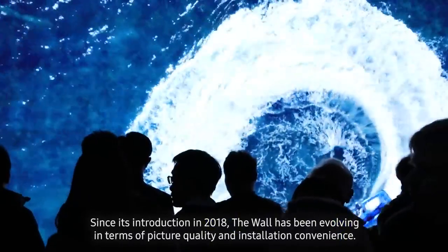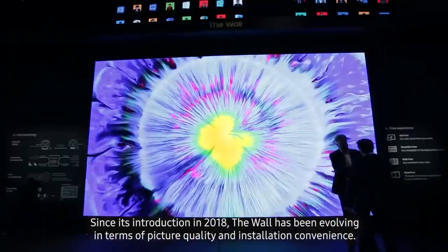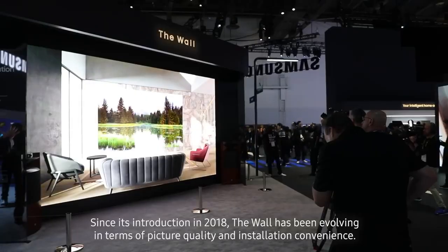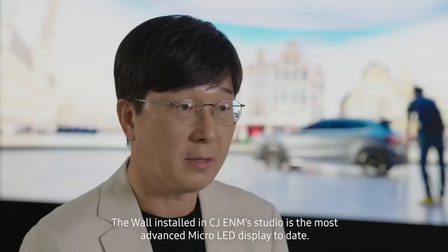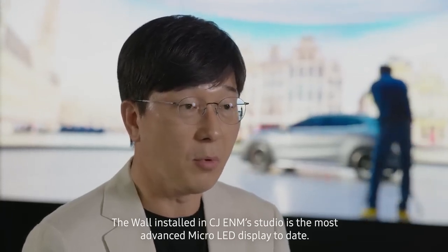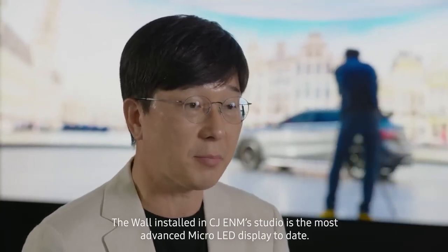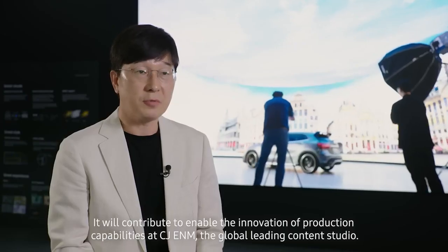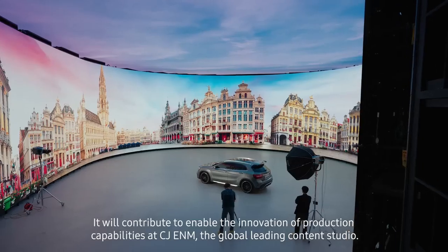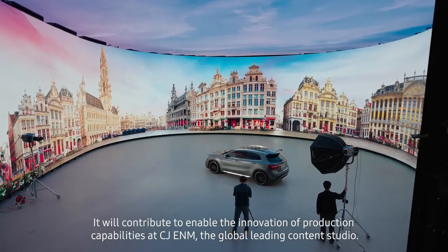Since its introduction in 2018, The Wall has been evolving in terms of picture quality and installation convenience. The Wall stored in CJ E&M studio is the most advanced micro LED display to date. It will contribute to enabling the innovation of production capabilities at CJ E&M, the global leading content studio.